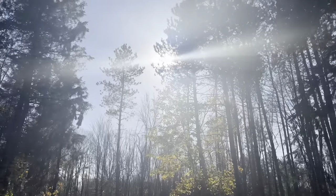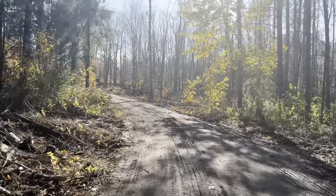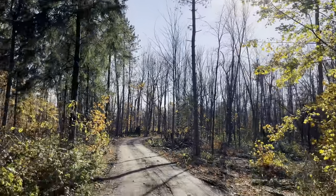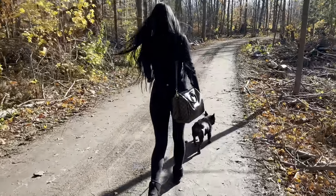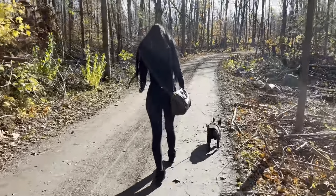We went for a little hike with Bruno and Jay's parents and it was so beautiful. As you guys can see, there's me walking with Bruno, my little baby.